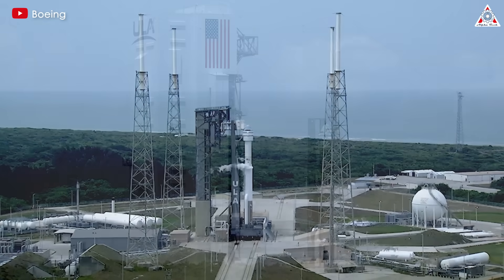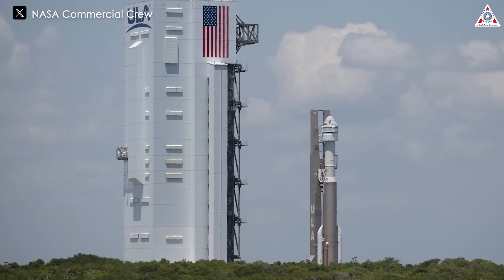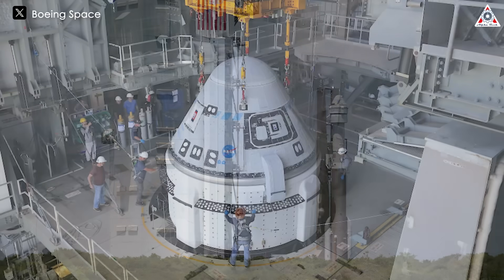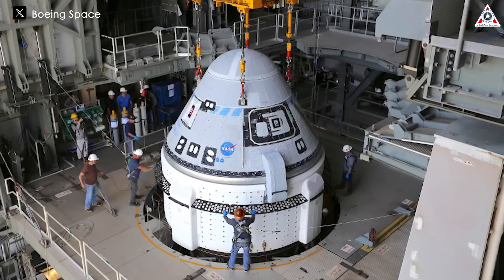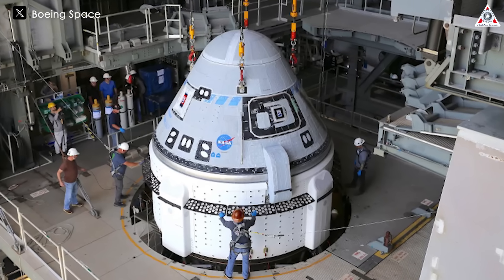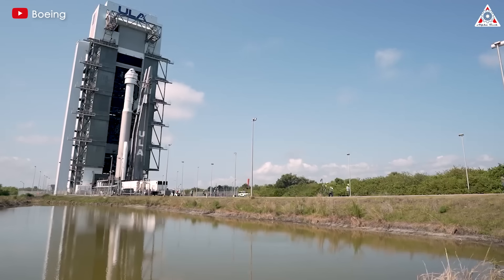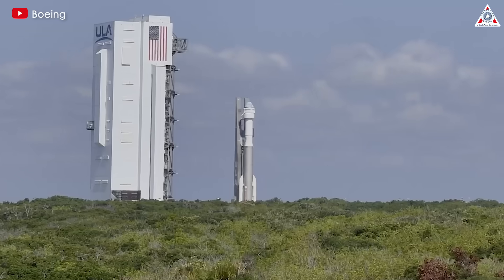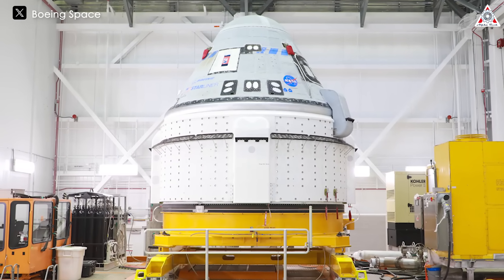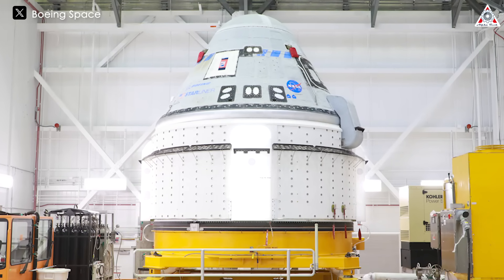What is the problem with Starliner? During the first delay, aside from the valve issue on the Atlas V rocket, engineers discovered an unrelated helium leak in Starliner's propellant pressurization system. At that time, they believed it was still within the safety limits of the flight. However, after the Atlas V and Starliner were rolled back to the VIF for the oxygen and valve replacement, managers decided to take a closer look at the helium issue. The leak was detected in the distribution manifold located within one of the four doghouse assemblies situated around the outer surface of the drum-shaped service module.